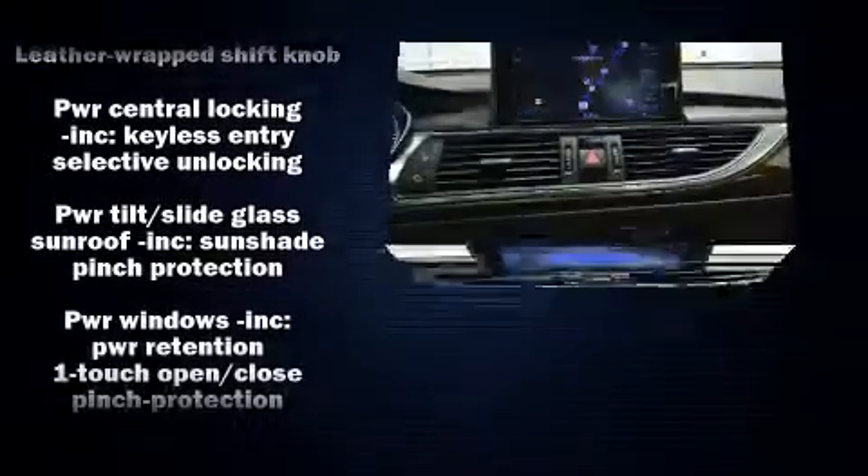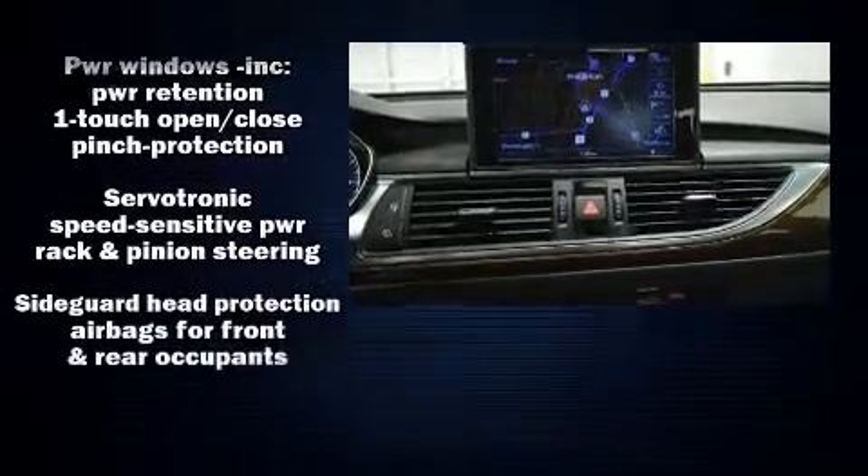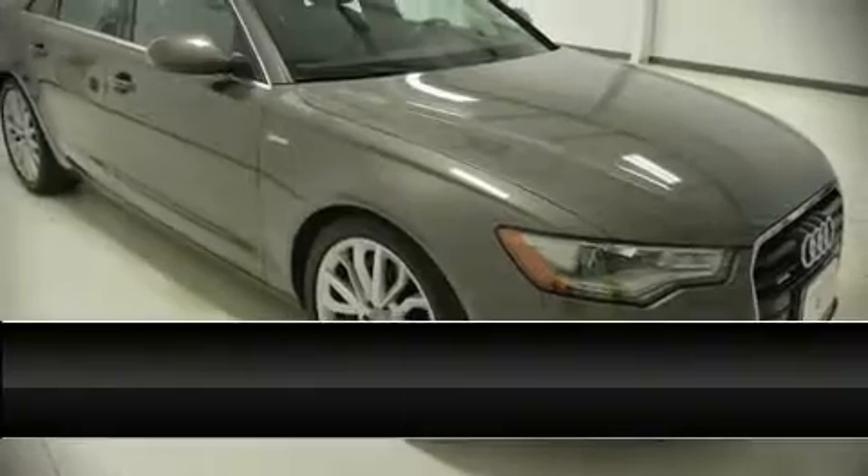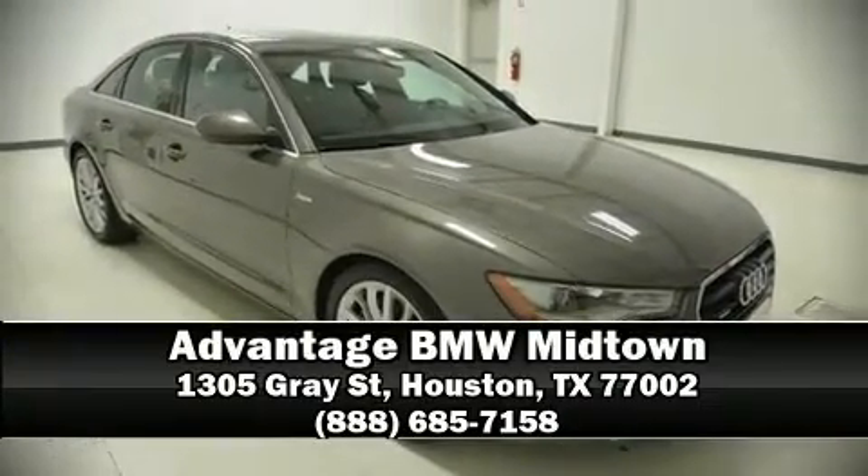Brake Assist technology provides extra pressure when applying the brakes. Our sales reps are knowledgeable and professional. We are here to help you.